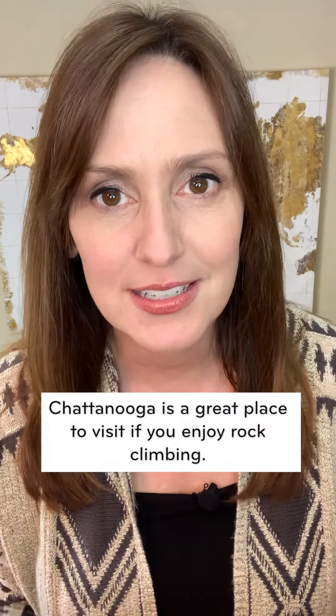Very quick. Chattanooga. Chattanooga is a great place to visit if you enjoy rock climbing. Be sure to visit Ruby Falls in Chattanooga. Chattanooga is home to the largest mall in Tennessee.